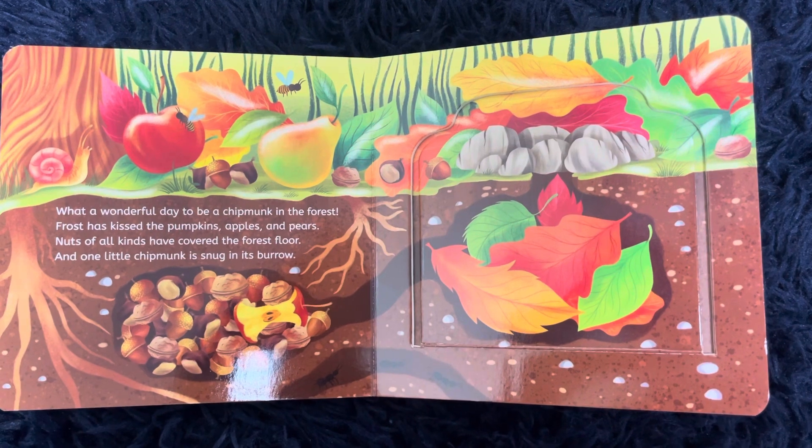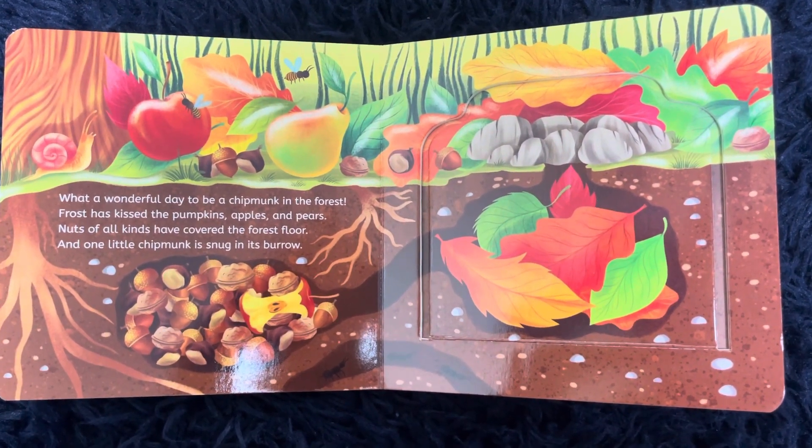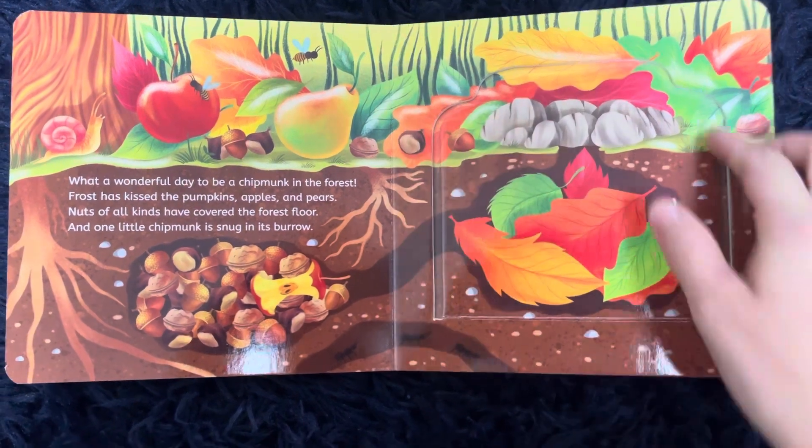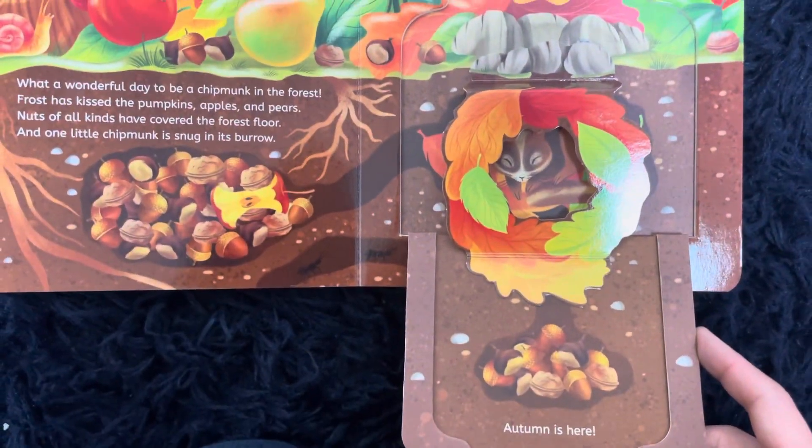Frost has kissed the pumpkins, apples, and pears. Nuts of all kinds have been covered by the forest floor. And one little chipmunk is snug in its burrow. Autumn is here.